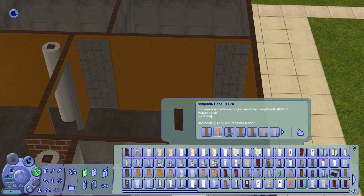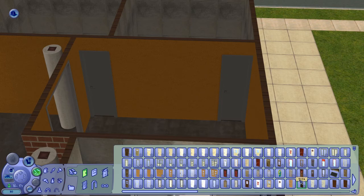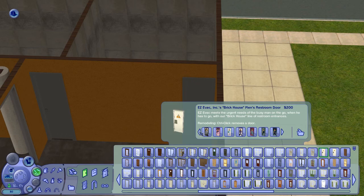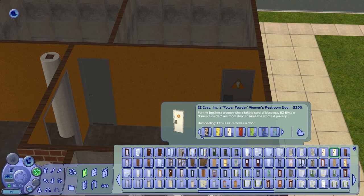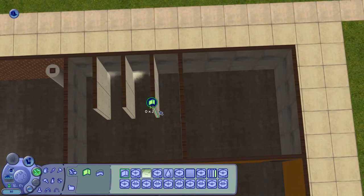Big concrete bathrooms of course. I decided to use the normal bathroom doors because they have a little orange sign on them — this match is great, gotta use it.